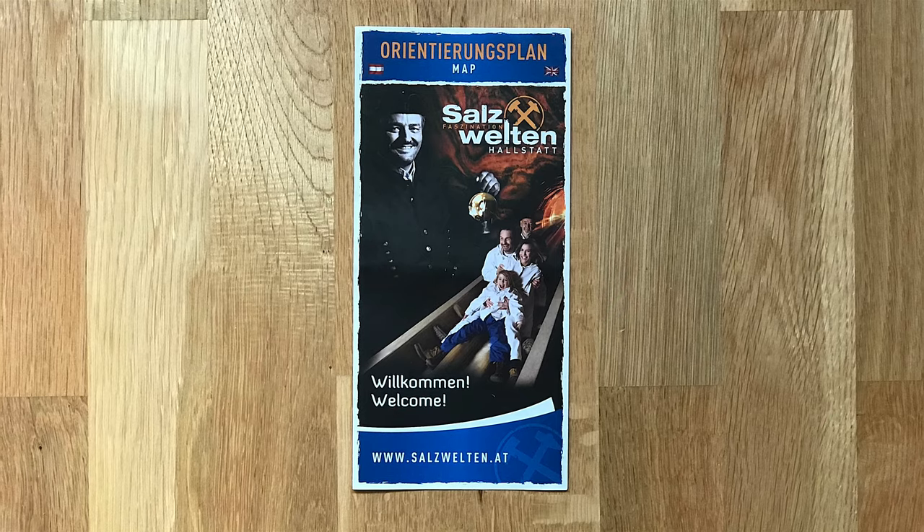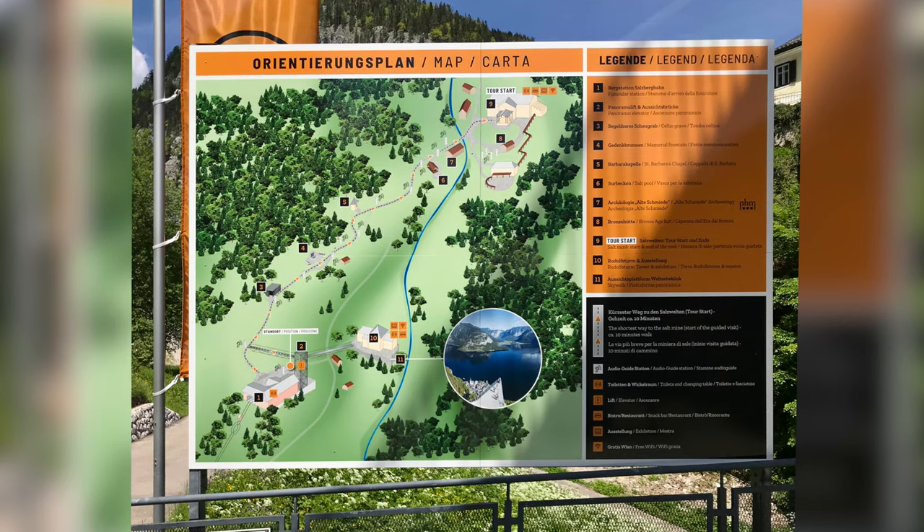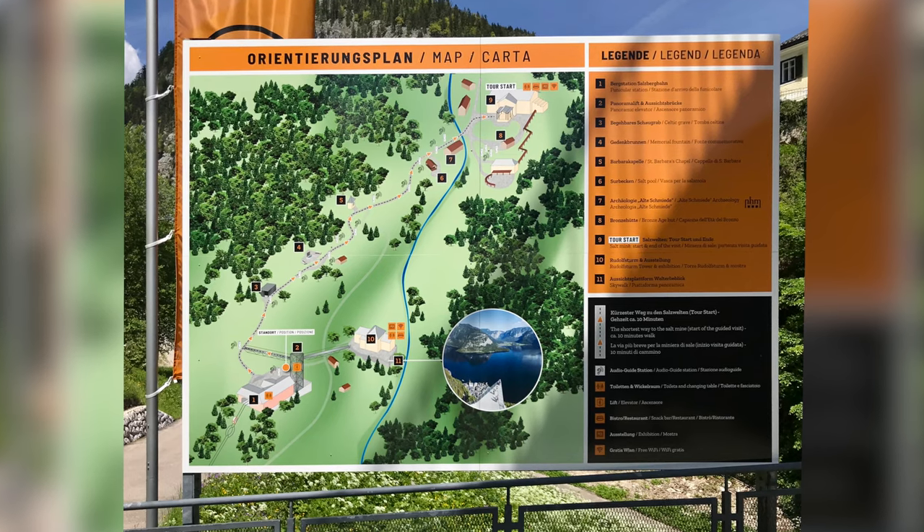There's plenty to do when you get up there. You can tour Salzwelten, an ancient salt mine with a subterranean salt lake, and there are various trails you can follow.